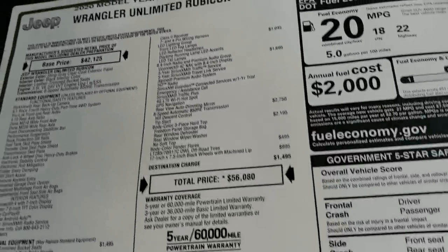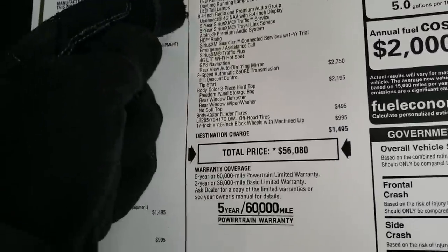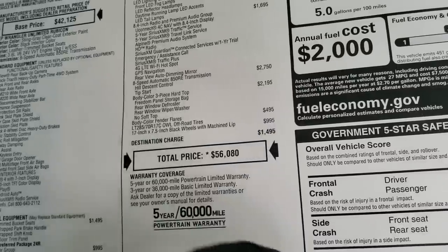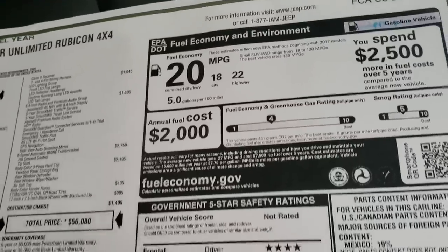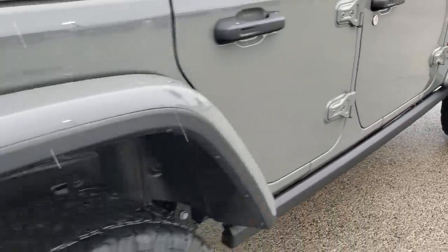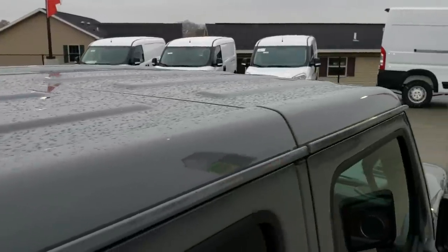Here's the original buyer's guide. This is a $56,080 MSRP. It has the cold weather group, trailer tow group, and the LED lighting group, which is a $1,045 option. It has the 8.4 and premium audio group, which is a $1,695 option, the 8-speed automatic transmission, the three-piece hardtop at $2,195, the body color fender flares at $495, and those rims are a $995 option. The 3.6 gives you 22 MPG on the highway, 18 city for an average of 20, and it does have a 4-star front crash test rating. Feel free to pause the video to look at all those options in depth.